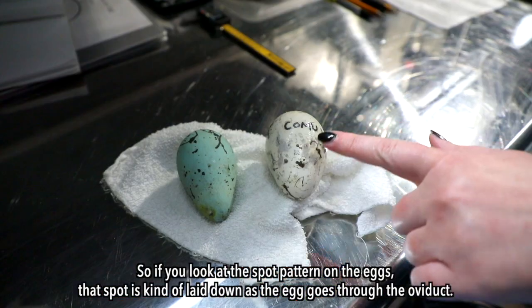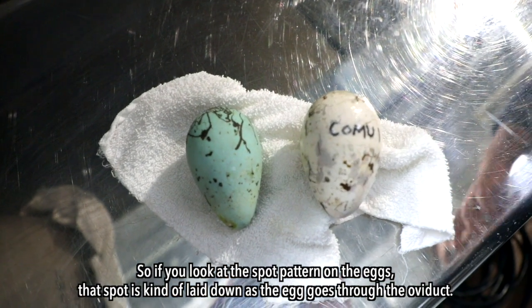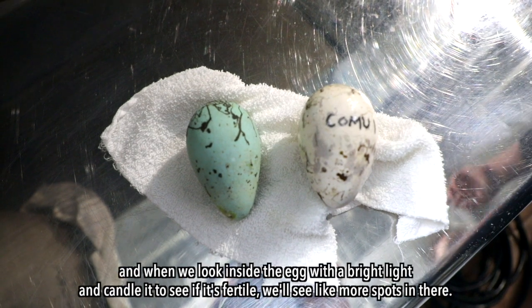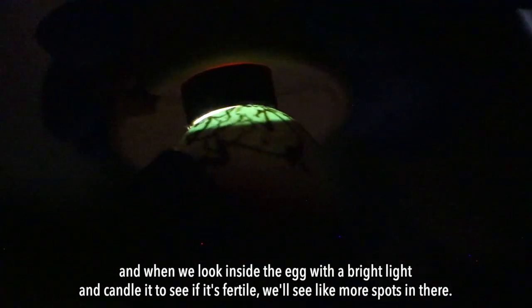So if you look at the spot pattern on the eggs, that spot is kind of laid down as the egg goes through the oviduct, and when we look inside the egg with a bright light and candle it to see if it's fertile, we'll see more spots in there.